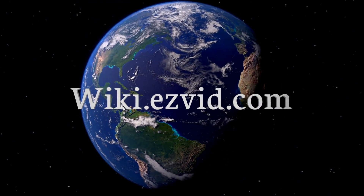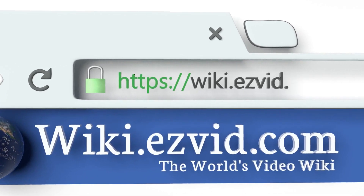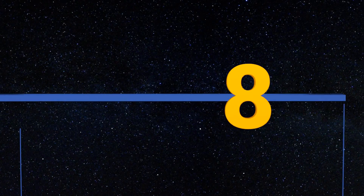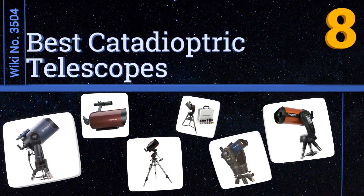wiki.easyvid.com — search EasyVid wiki before you decide. EasyVid presents the eight best catadioptric telescopes. Let's get started with the list.